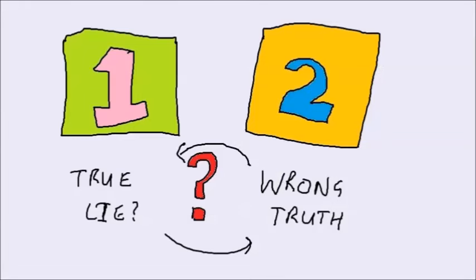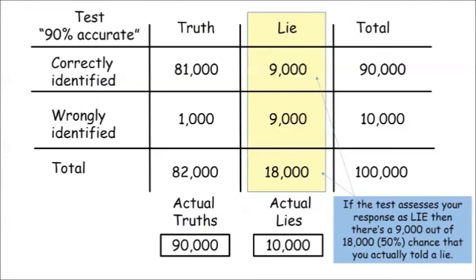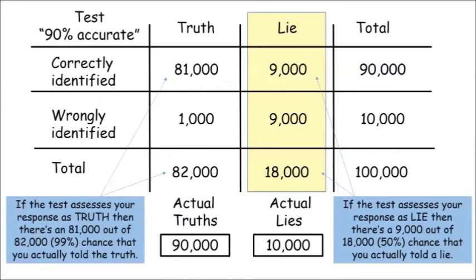We don't know which individual cases are correctly identified lies and which are wrongly identified truths. This means that if the test indicated you told a lie, there's only a 50% chance that you actually did. It also means that if the test said you told the truth, there's a 99% chance that you really did. The test still correctly identified truth or lie in 90% of cases, but that's a different matter to the likelihood of being correct if it said you lied or told the truth, because of the imbalance of truth and lies in the population. A small percentage of a large number can equal or even exceed a large percentage of a small number.